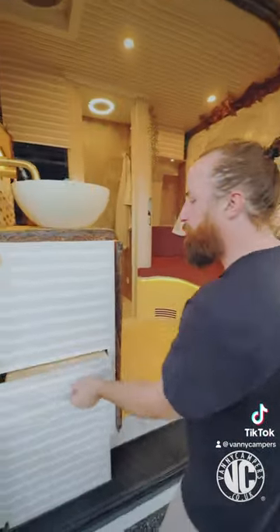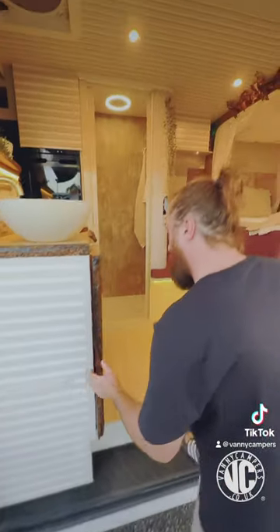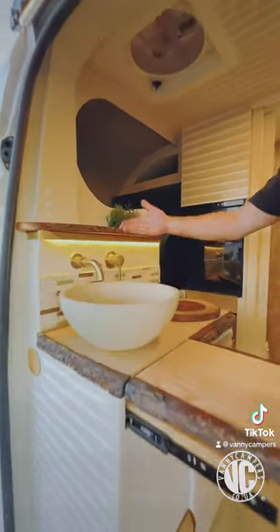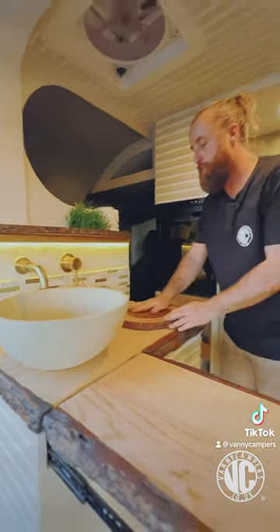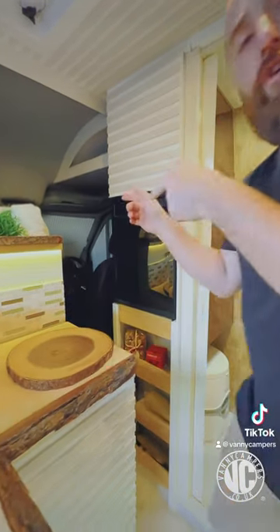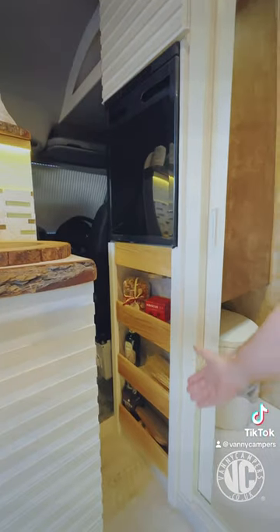Over here we've got the small kitchen and we've got a slide-out worktop with a twin gas burner. Inside we've got the live edge worktops, we've also got the ceramic bowl sink and the gold tappage. Over here we've got an induction hob with a nice little removable worktop. In front we've got the two cab seats and the Remus blinds, and over here we've got the fridge and loads of storage.